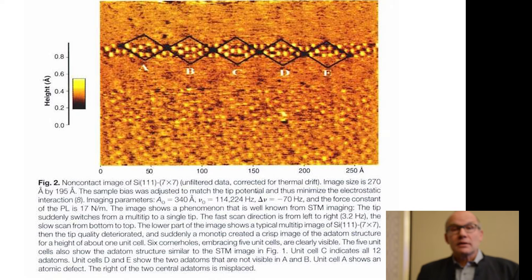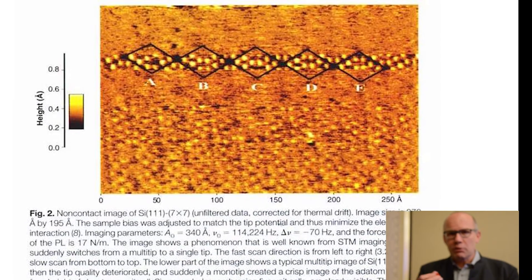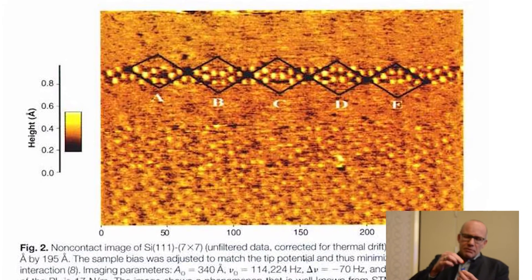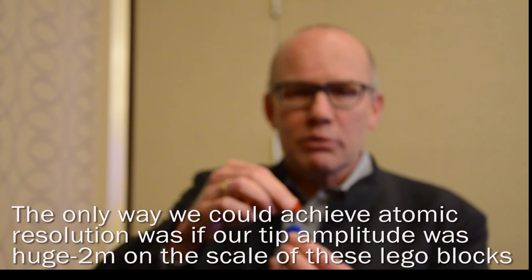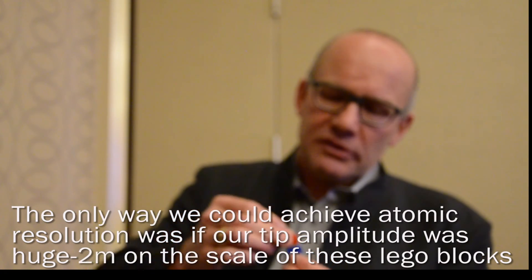We had this very strange finding: the only way we could get atomic resolution — I have little Lego blocks here as props — the only way was when the tip, the red Lego block representing the tip atom, would vibrate with a huge amplitude. On the scale of these Lego blocks, it would go about two meters up and down. The question was why that was necessary. While working as a management consultant, I knew we needed to dive into that problem and find a solution.